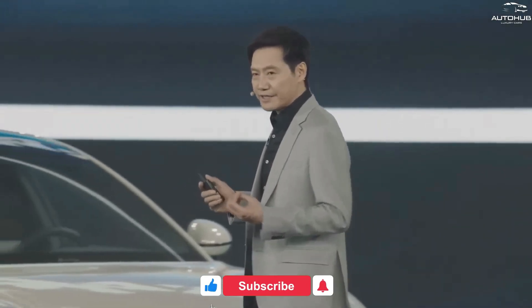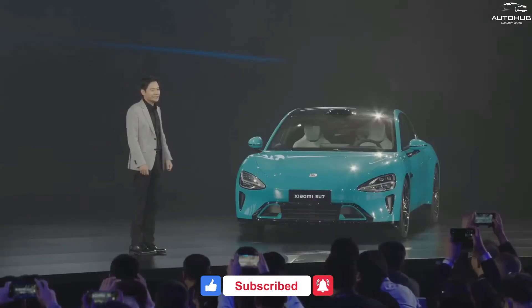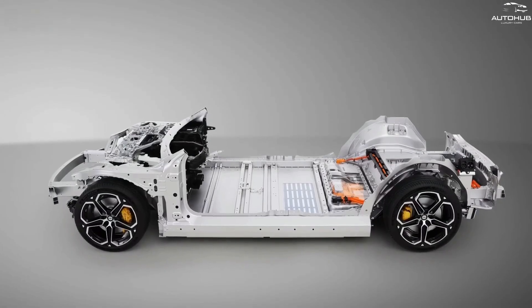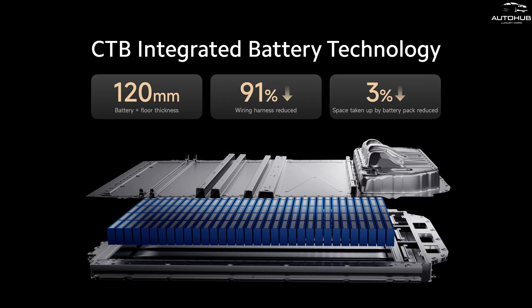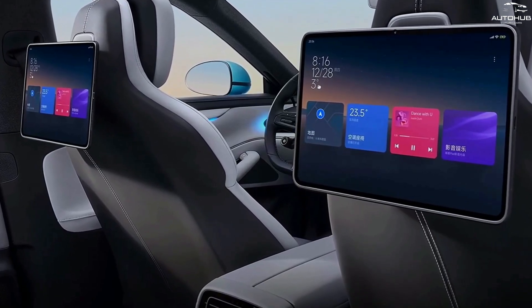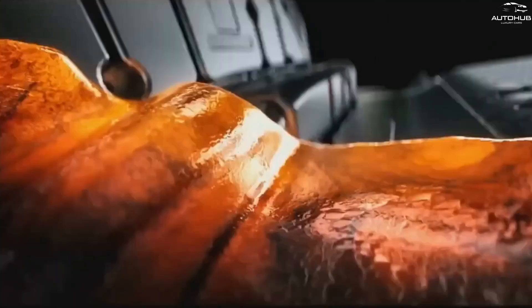Xiaomi's debut project in the automotive industry amazes with its characteristics and capabilities. The car features Modena's proprietary EV architecture, which provides easy battery integration, increased durability, and a spacious interior. The battery has a capacity of 101 kilowatt-hours and supports 800-volt charging.